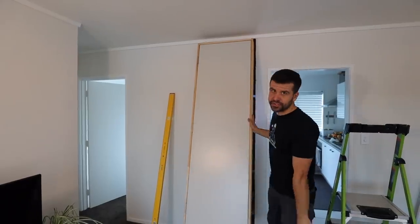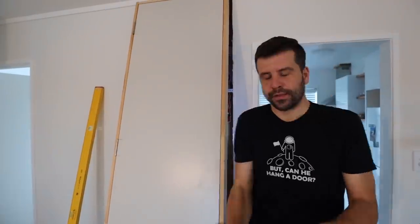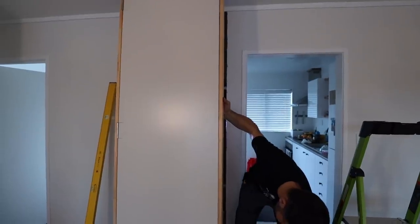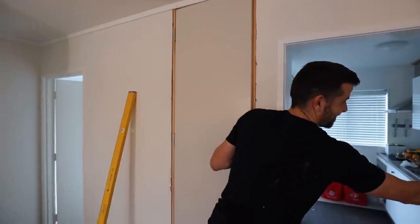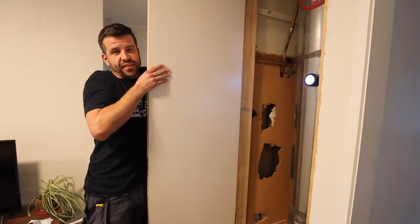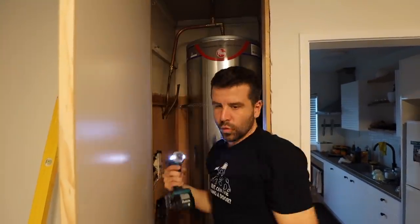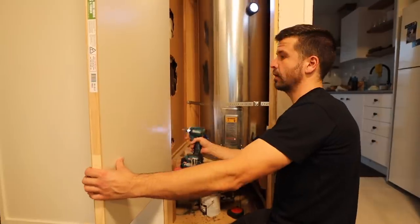When you buy pre-hung doors, they put a screw in the non-hinged side — the latch side — to stop the door flying around, so I've done the same thing. Always remember to take those screws out before you put it in the doorway. I'll do one screw at each hinge to start with. Alright, that's the bottom.